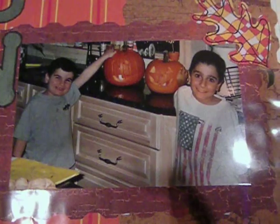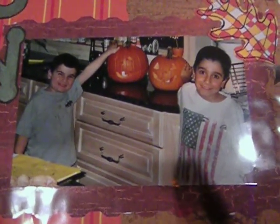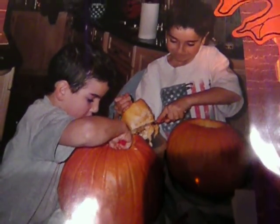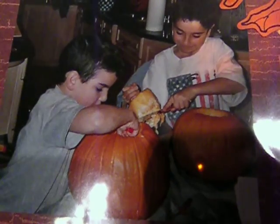And here's Jordan and his brother in 2004 — their jack-o-lanterns they made. And here they are carving their jack-o-lanterns. Jordan's the one with the American flag t-shirt on the right, and his little brother Sean on the left.